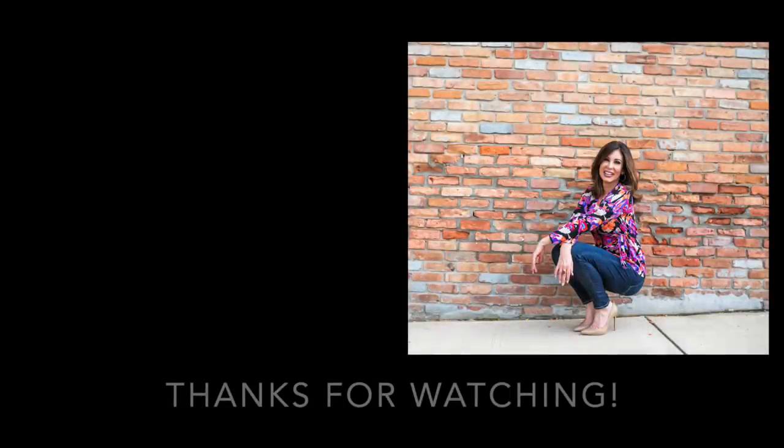Well, there you go — October empties. I will be back at the end of November with my empties for November. That will be getting into Christmas gift guides, but I will be sure to share my November empties. Don't forget everything is linked down below and on the corresponding blog post — everything I'm wearing, makeup, jewelry, top, all linked just for you. Thank you for joining me. I will see you soon in the next video. Take care. Bye.